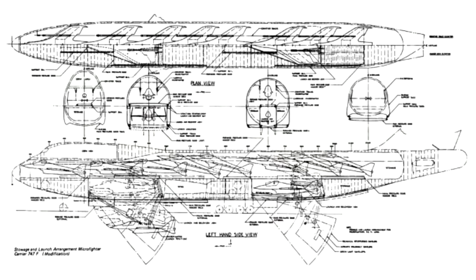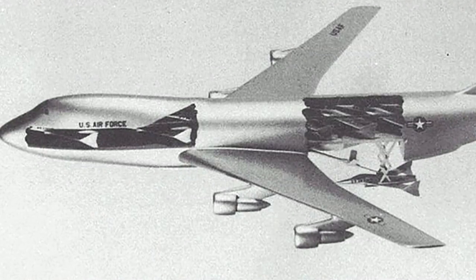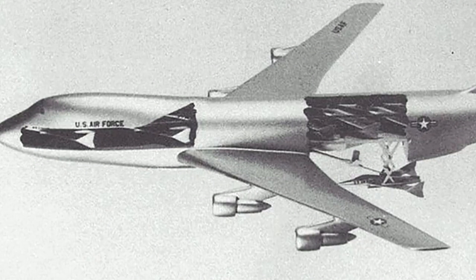All in all, the concept seemed absolutely doable and certainly something the Air Force seemed interested in pursuing, given the report that the conventional Navy aircraft carrier would become obsolete by the year 2000. However, the project was stalled when research into the design and development of the AAC's necessary microfighters went nowhere.